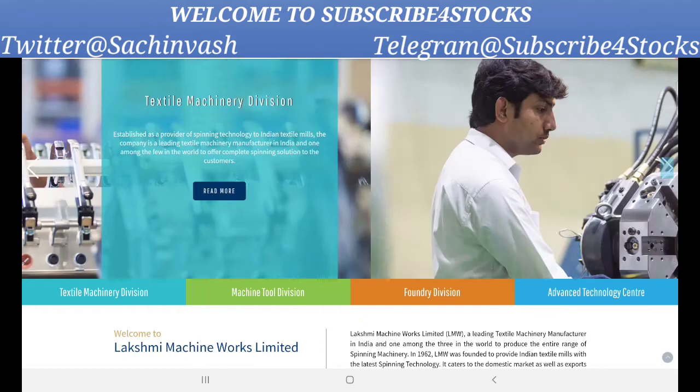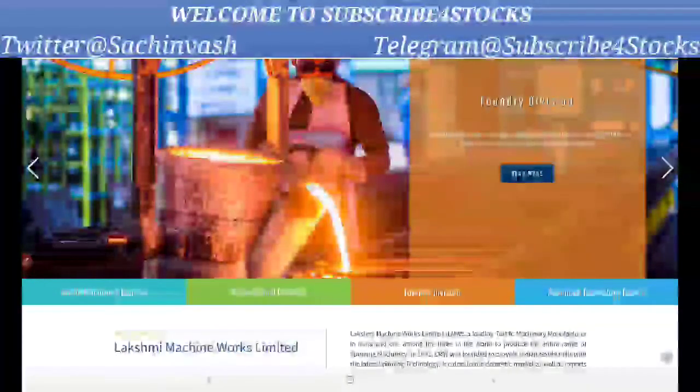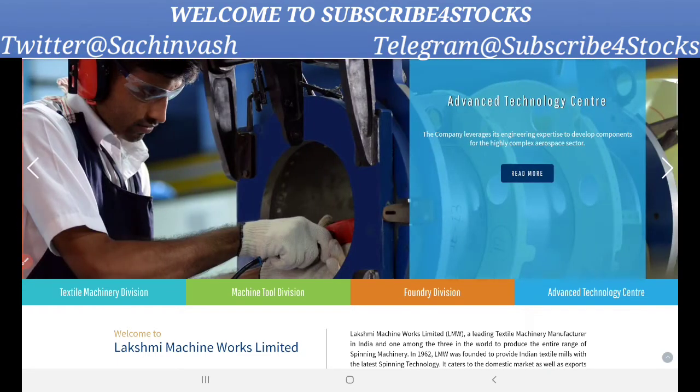The company is also a recognized name in the CNC machine space, producing the entire range of CNC lathes and machining centers for leading corporates in India. The third division is the Foundry division — a small division catering globally and domestically with niche products. The fourth division is an Advanced Technology Center, where the company leverages its engineering expertise to develop components for the highly complex aerospace sector.